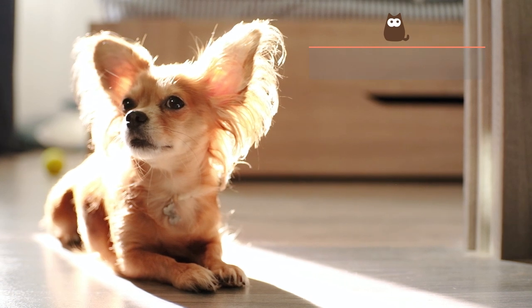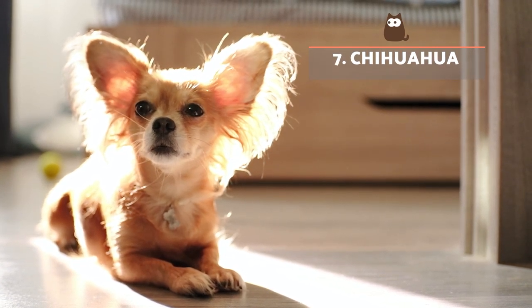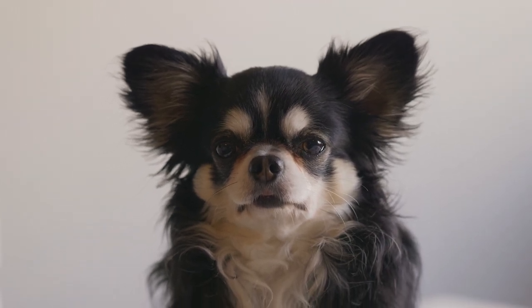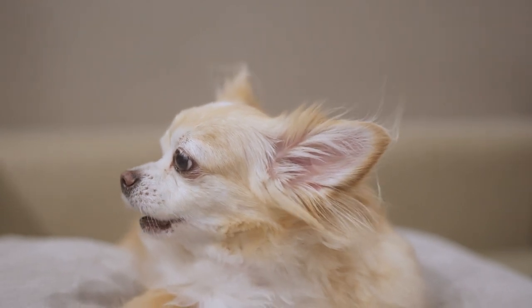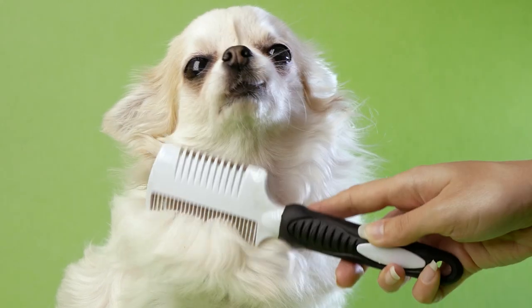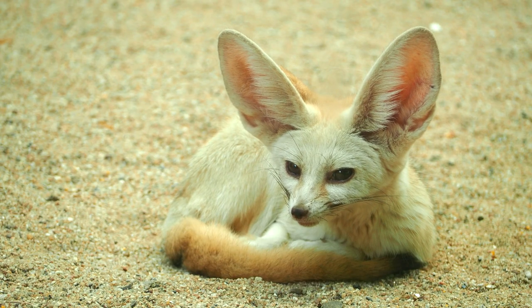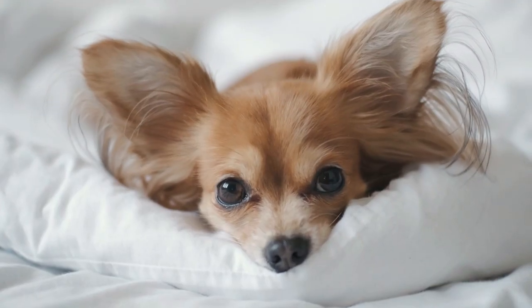Chihuahua. Not all chihuahuas closely resemble foxes, but the long-haired chihuahua bears a close similarity to fennec foxes and red foxes when their coats are cream-coloured or red-coloured respectively. Different chihuahuas have different head shapes and sizes. The deer-head chihuahua looks most like a fox due to their longer and pointed snout, which is different to short-snouted apple-head chihuahuas.